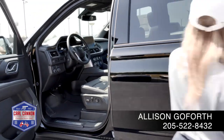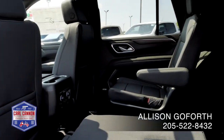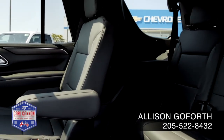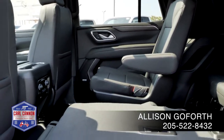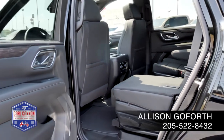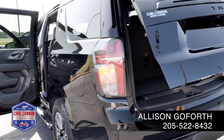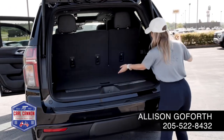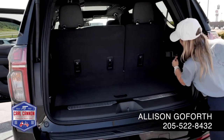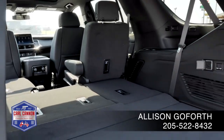Moving on to the back, we've got your second row captain chairs. That second row is heated also, and of course you've got that cargo space back here and the power controls for your rows. This is with that third row up and down, just to give you a good view of that.